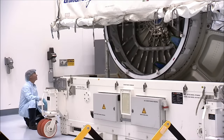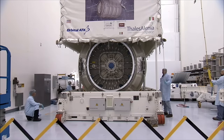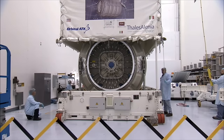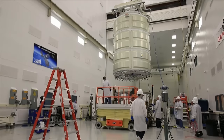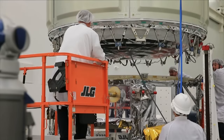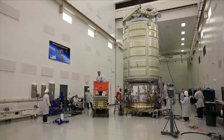The Pressurized Cargo Module, or PCM, houses the cargo that is delivered to the space station and was built by Thales Alenia Space in Italy. The majority of the cargo was loaded into the PCM and the two modules were then mated, creating the complete Cygnus spacecraft.